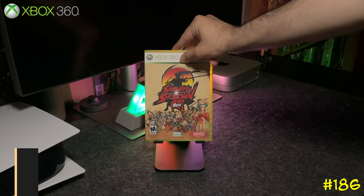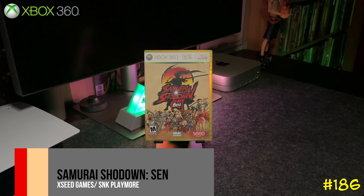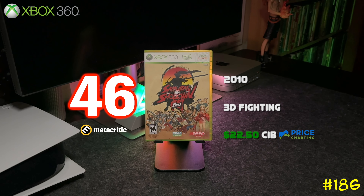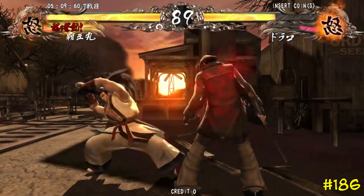At number 186 we got Samurai Shodown Sen by SNK Playmore. This one is an Xbox 360 exclusive and it's pretty different from all the other Samurai Shodown games — this one plays more in the 3D style, more like Soul Calibur.